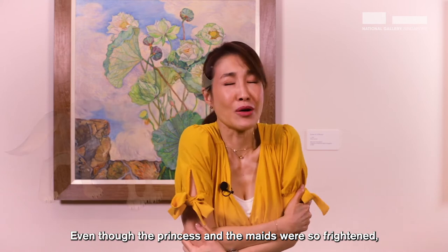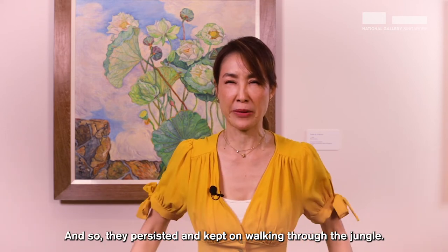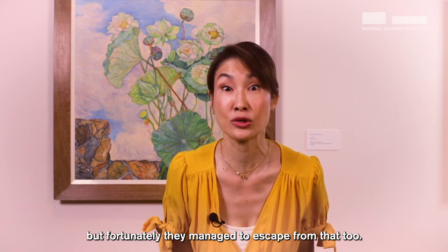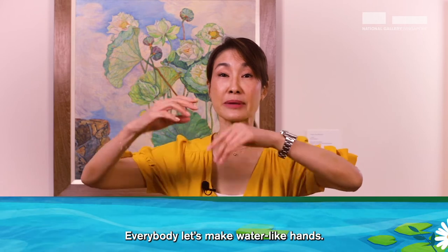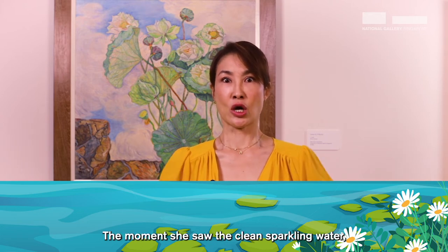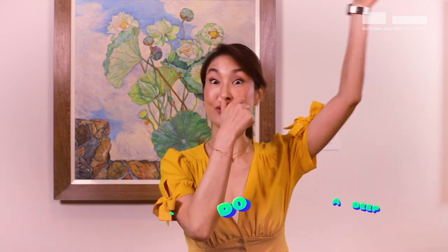Even though the princess and the maids were so frightened, they knew that they had to look for the flower that grew in the pond in order to find the cure that would save their people. And so they persisted, kept on walking through the jungle many, many days, facing growling dangers, and almost drowned in the swampy river — but fortunately managed to escape. Until eventually, they saw the beautiful pond with clean sparkling water. But you know what happens when Princess Devi Arum sees water? She couldn't resist. The moment she saw the clean sparkling water, she dived into the pond and started swimming. Swim to your right, swim to your left, swim to the front, then do a deep dive.